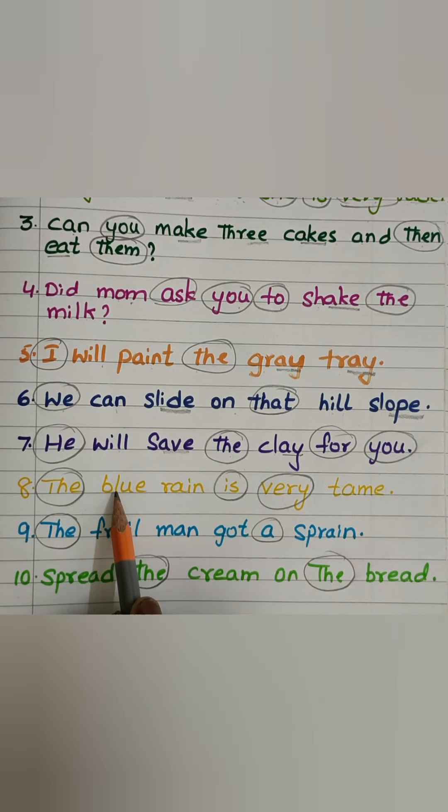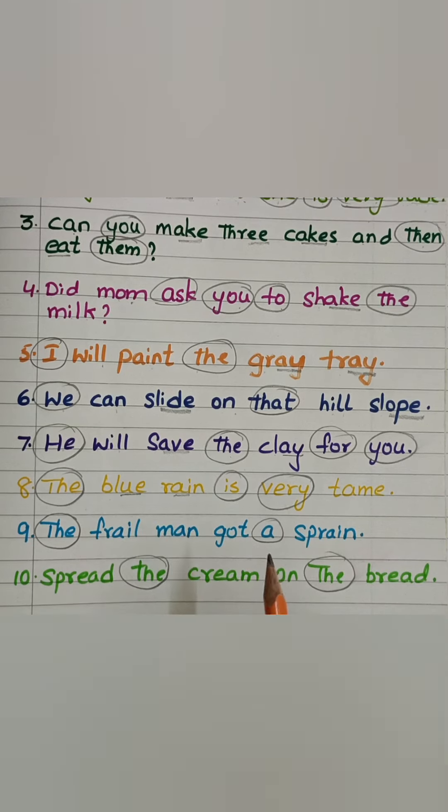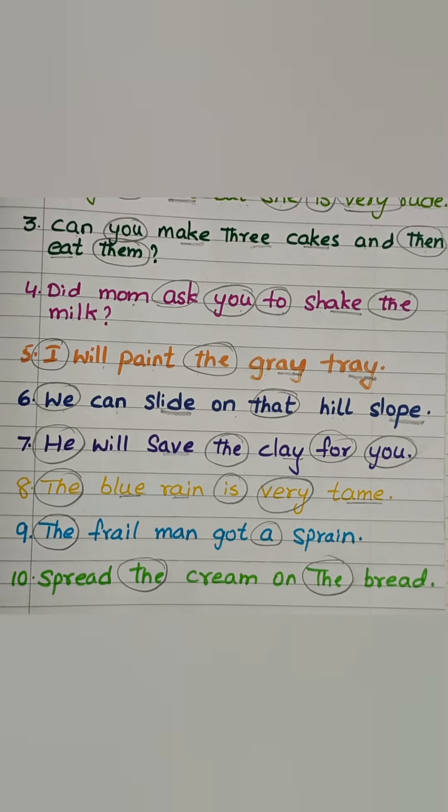The blue — B-L-U — rain — L-A-N — is very tame — T-A-M.